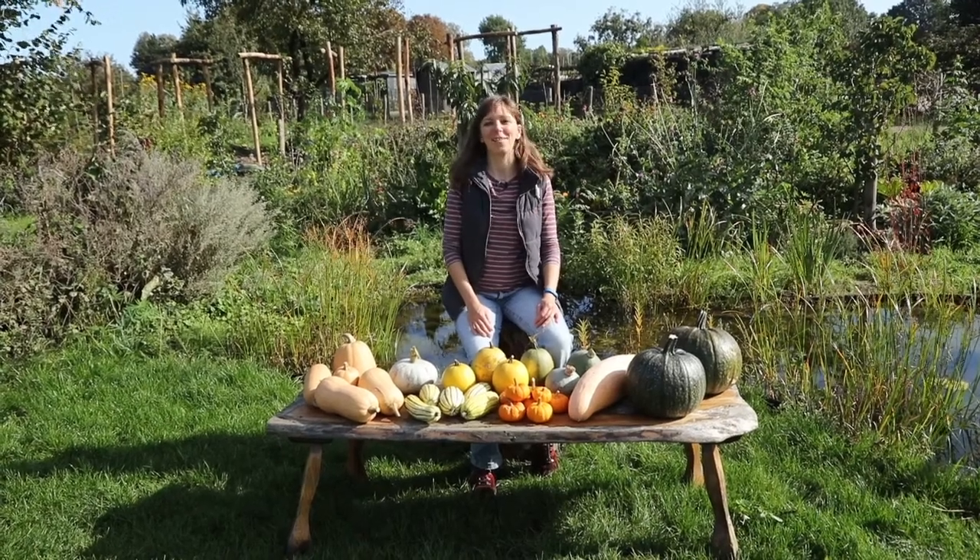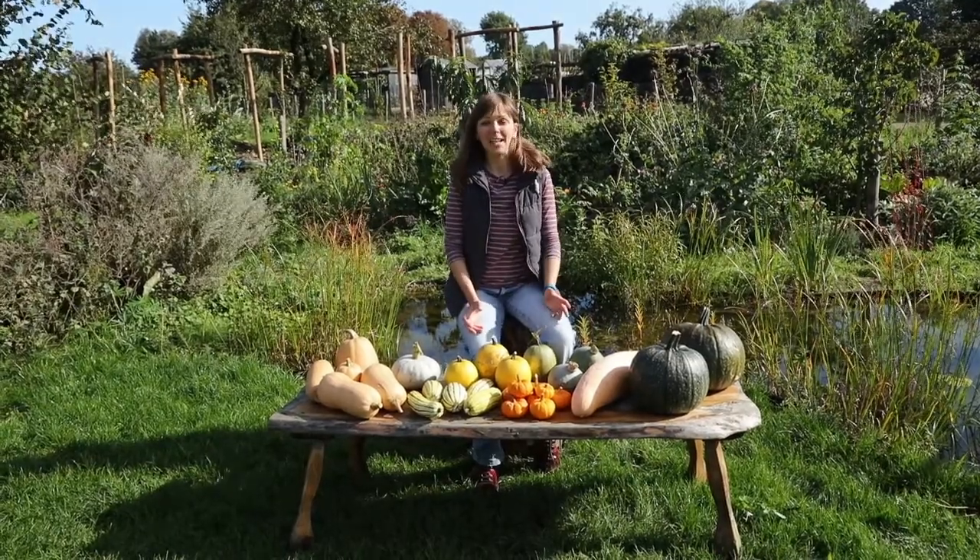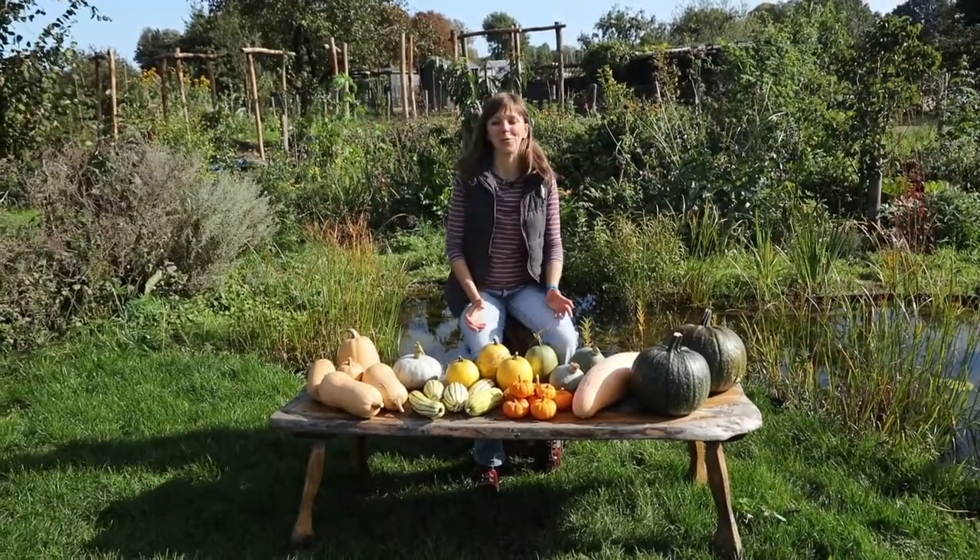Good morning from the garden! It's the 1st of October, the sun is out, so it seems like a perfect day to film our annual winter squash review.